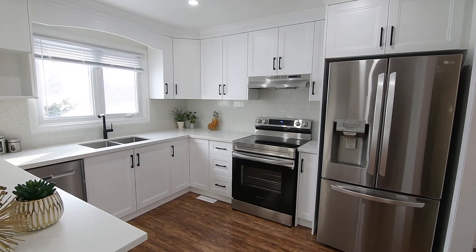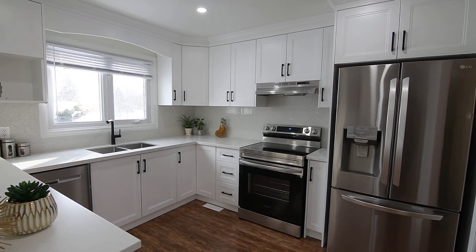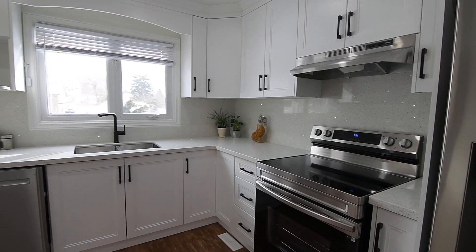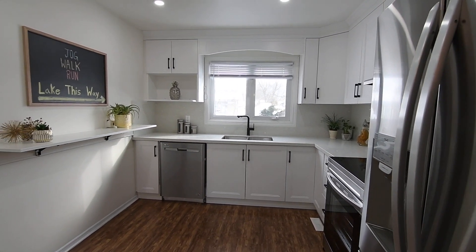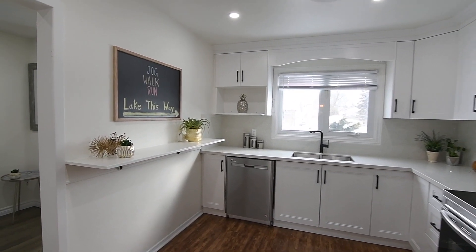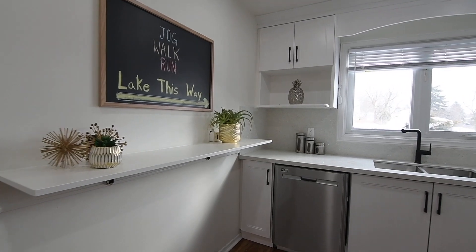The bright and very functional updated kitchen showcases crisp white cabinetry finished with crown moldings, has an open shelf for herbs, cookbooks, or other kitchen-related items, while gorgeous quartz countertops and backsplashes enhance the brightness of the space.